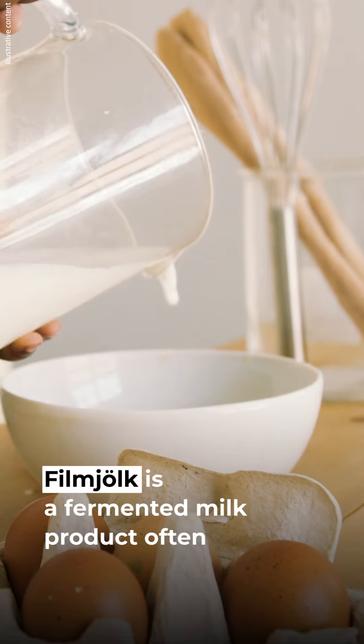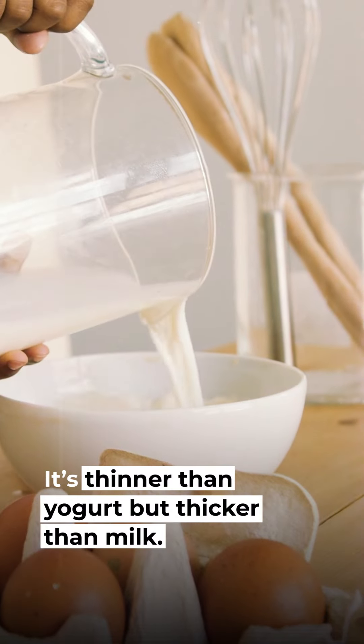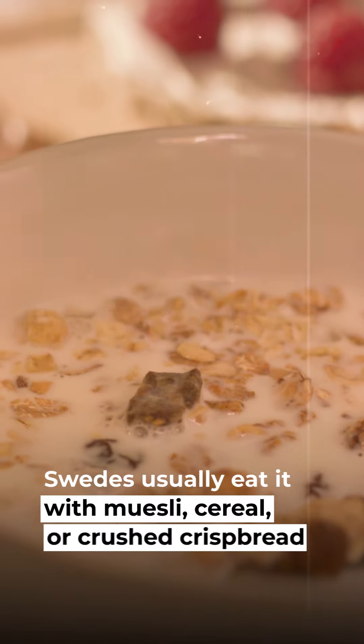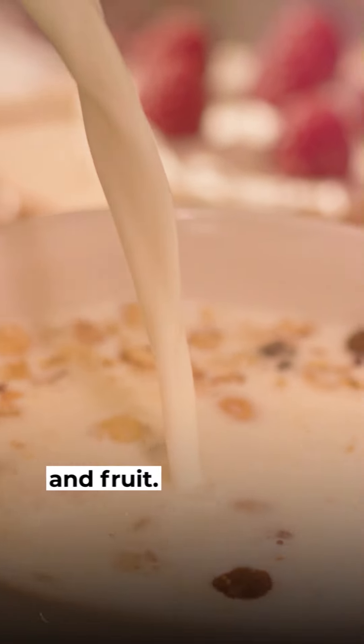7. Filmjölk. Filmjölk is a fermented milk product, often consumed at breakfast. It's thinner than yogurt but thicker than milk — a bit similar to buttermilk. Swedes usually eat it with muesli, cereal, or crushed crispbread and fruit.